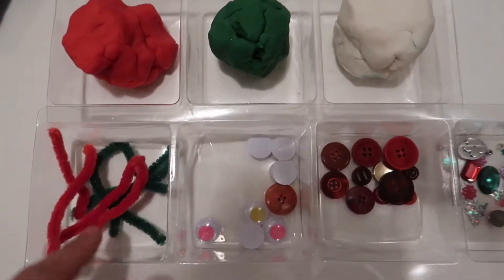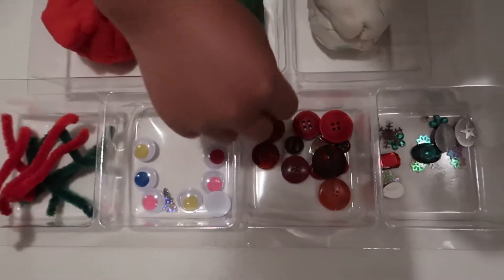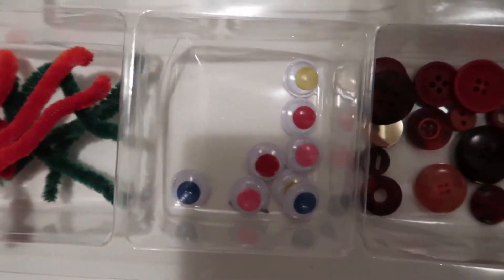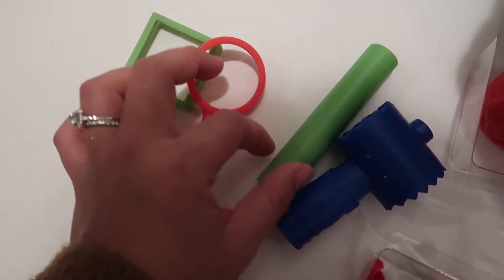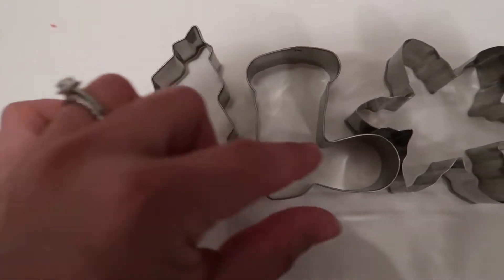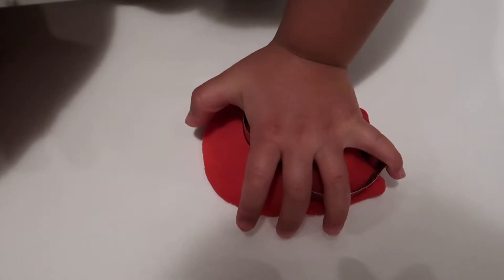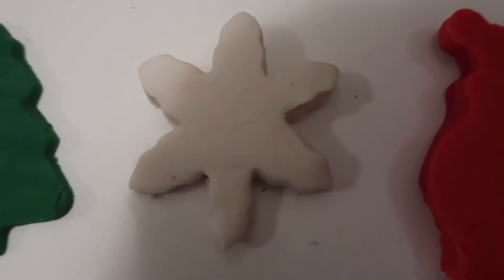The next activity is Christmas play-doh — not your regular play-doh; you just need to add something extra so they get excited. I prepared Christmas colors: red, green, and white, plus buttons, fake eyes, toothpicks, and pipe cleaners so he can stick them into the play-doh and make a snowman or anything using cookie cutters. He played with this for about one hour and 15 minutes and used cookie cutters to make Christmas shapes — really excited!